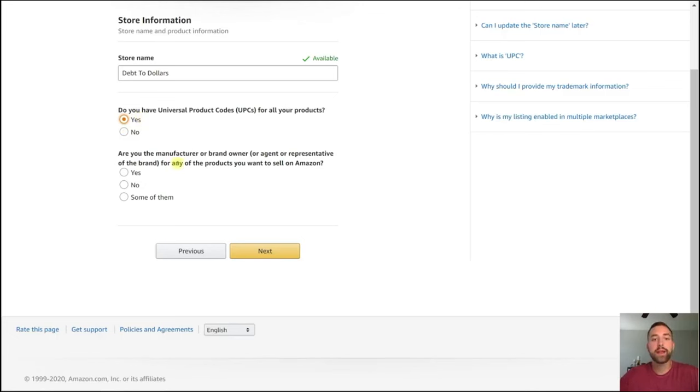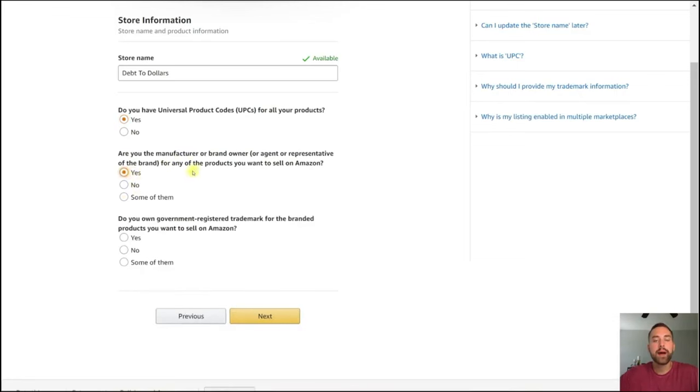The final question asks: are you the manufacturer or brand owner or agent or representative of the brand for any products you want to sell on Amazon? I'd say yes for the majority of people — mainly because you're going to be the brand owner. Especially if you're an independent store creating your own products, you are going to be the brand owner. It doesn't necessarily mean it has to be a trademark brand at this point, but Amazon wants to know if you're going in with the intention of being the brand owner. Another question pops up: do you own a government-registered trademark for the brand products you want to sell on Amazon? This will vary person by person — if you already have a trademarked product, click yes; if not, select no.